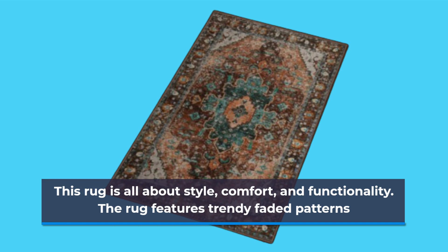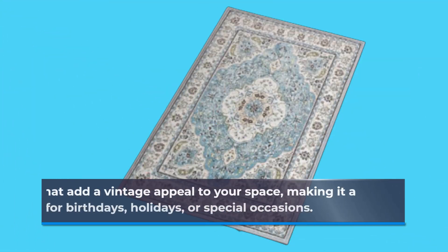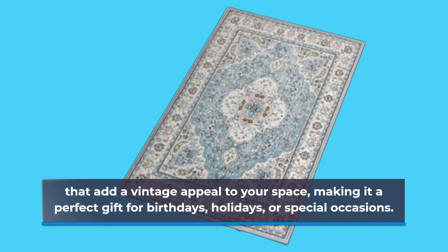The rug features trendy faded patterns that add a vintage appeal to your space, making it a perfect gift for birthdays, holidays, or special occasions.